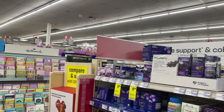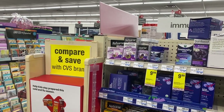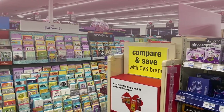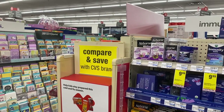Hey you guys, it's Star. Thank you so much for tuning into the video. I hope you're having a good day or night whenever you are watching. As you can see we are back at CVS and we are about to get into some additional deals that I did not do on Sunday.